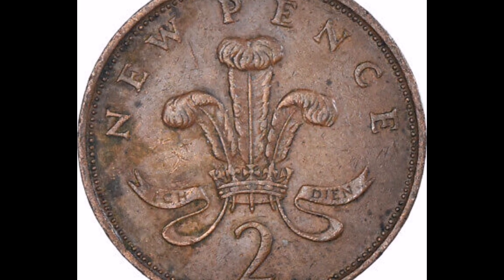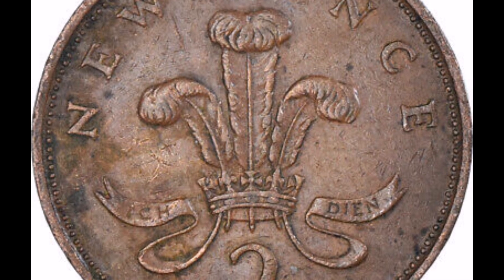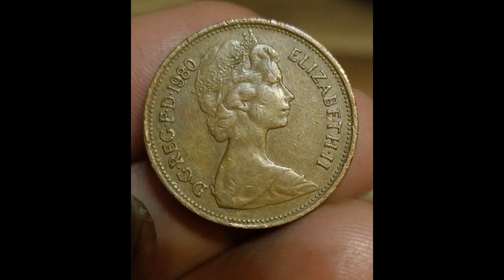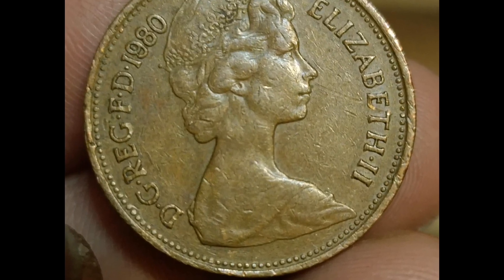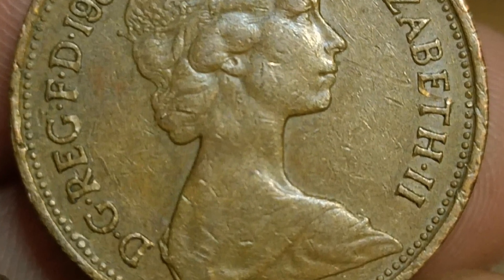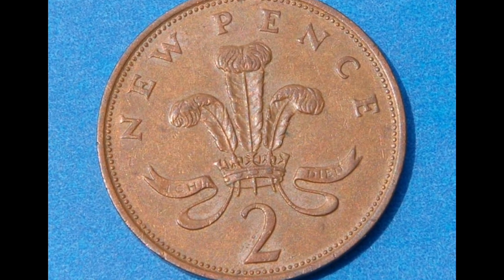Elizabeth II's 1980 introduction of new pence is not considered rare or valuable. It was a coin that was widely used in the United Kingdom and is still seen often. The design includes the second effigy, a picture of Queen Elizabeth, and a notation for new pence on the reverse. Although this coin doesn't have a high value, some coin collectors might be interested in adding it to their collection.